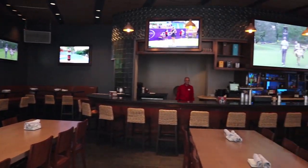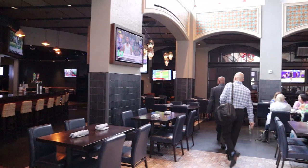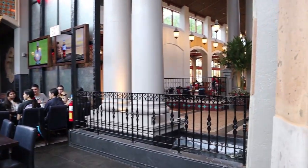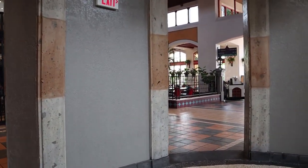Rick's Sports Bar has plenty of TVs, a large bar, and seating area.